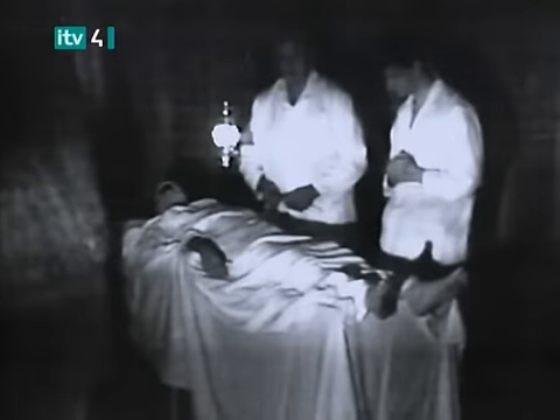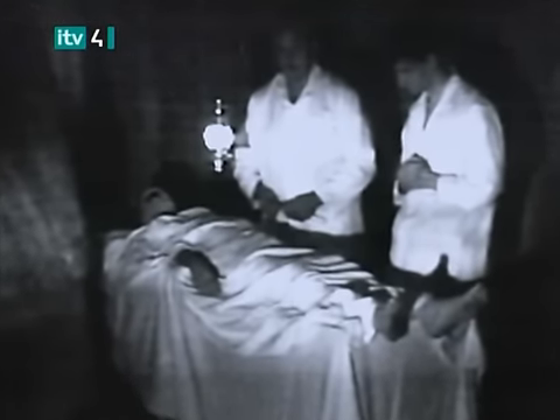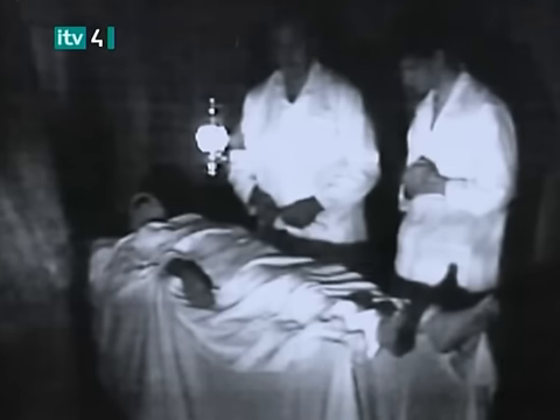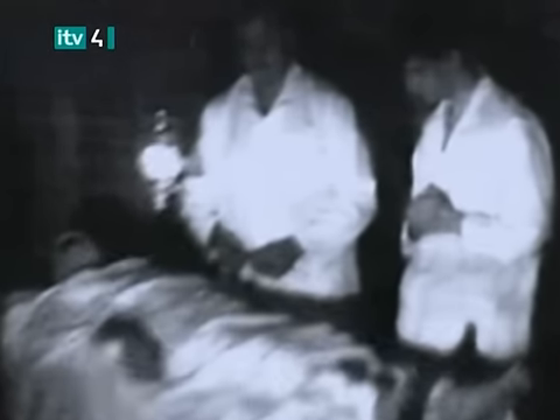In this exclusive enhancement, produced by the same technology that NASA uses to sharpen images from space, tell-tale signs of the hoax have been revealed. The supposed doctors' faces can now clearly be seen. After an exhaustive investigation, one has been positively identified.